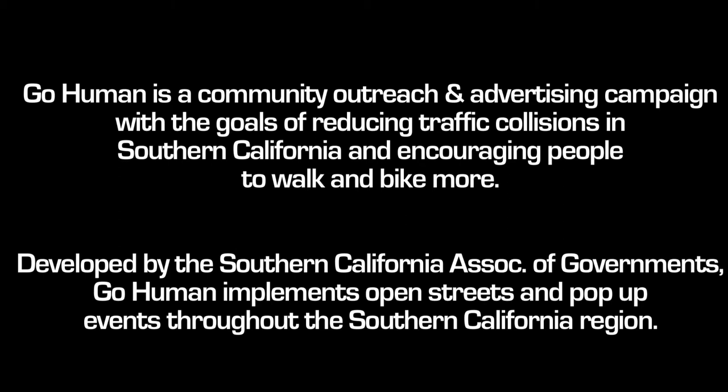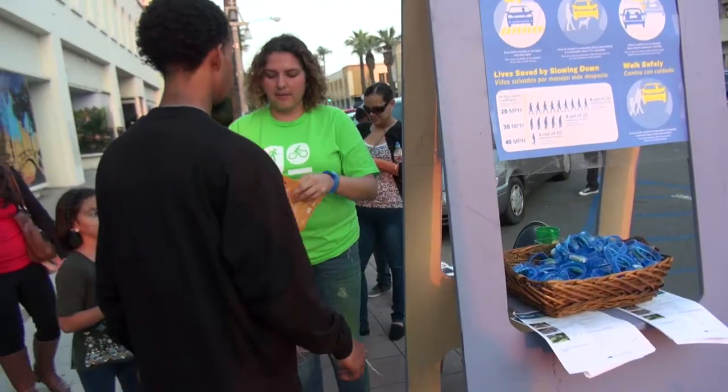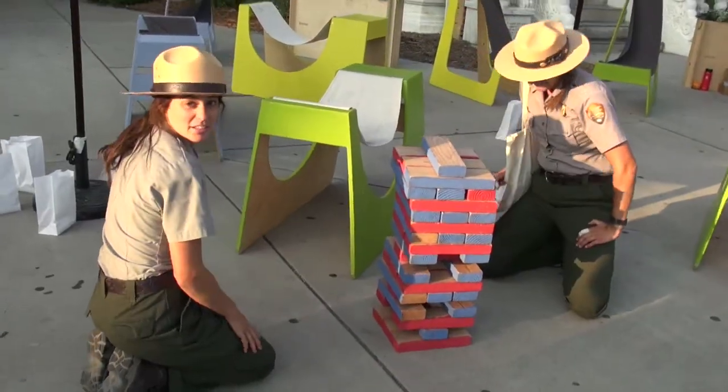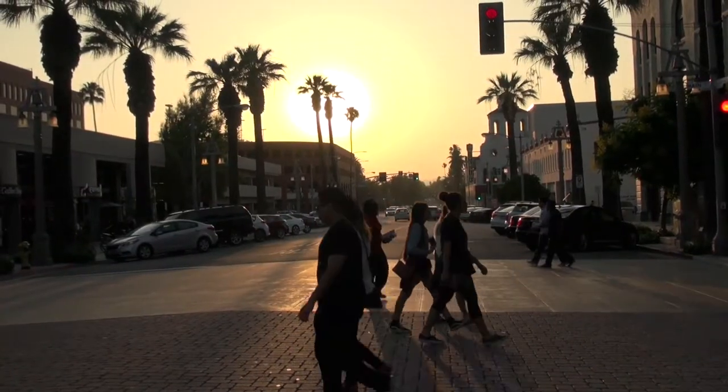We have Go Human down in the main portion of Riverside right here on Michigan Avenue. We've got plaza furniture and people are enjoying that, playing some Jenga. So proud of our city to be thinking about innovative ways to protect pedestrians and to encourage foot traffic and bike traffic.